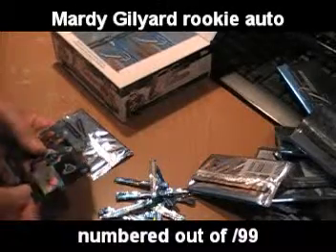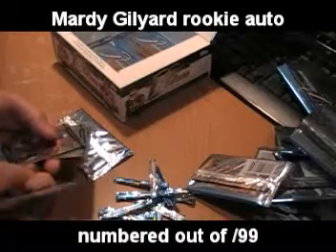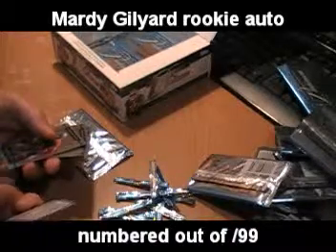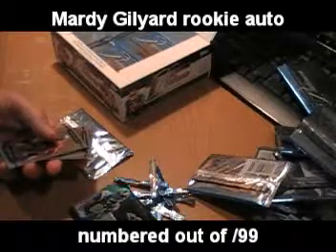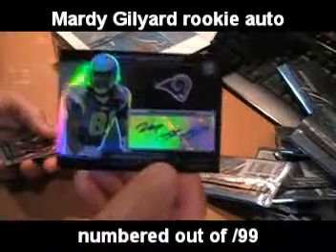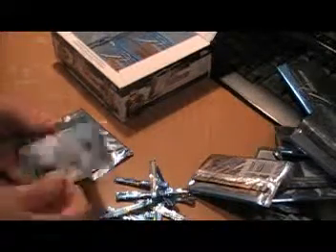Kevin Cobb, Topps Platinum. Marty Gillyard, St. Louis Rams rookie card — number 2 of 99. I believe it's probably a black refractor, that's what it looks like, unless that's just how the rookie cards come. Gerald McCoy rookie card. Flacco and Tomlinson base.